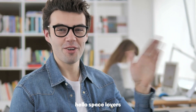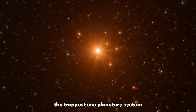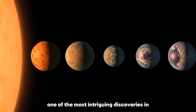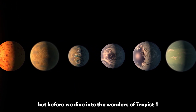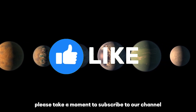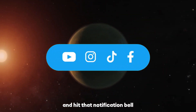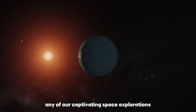Hello, space lovers. Today, we're embarking on an exciting journey into the Trappist-1 planetary system, one of the most intriguing discoveries in the world of astronomy. But before we dive into the wonders of Trappist-1, please take a moment to subscribe to our channel and hit that notification bell so you won't miss any of our captivating space explorations.